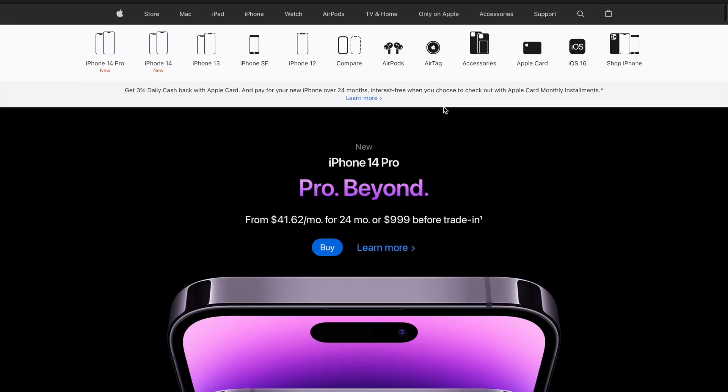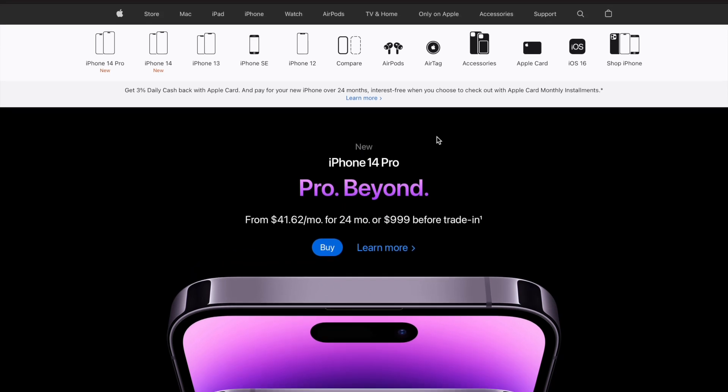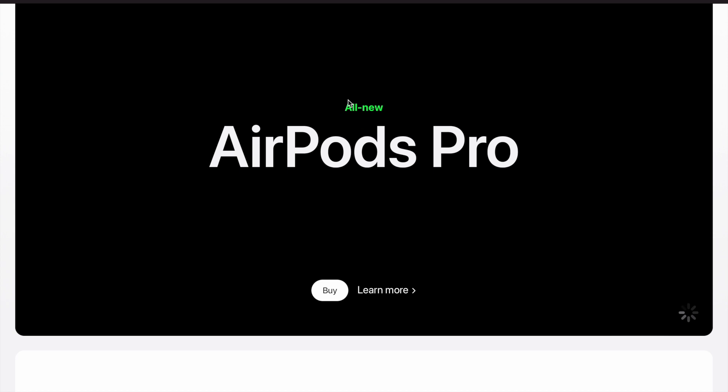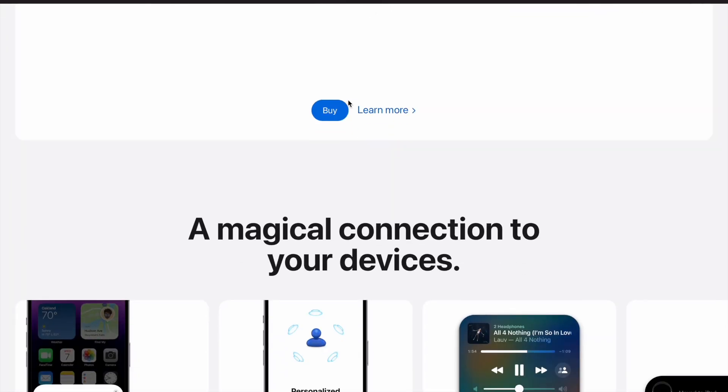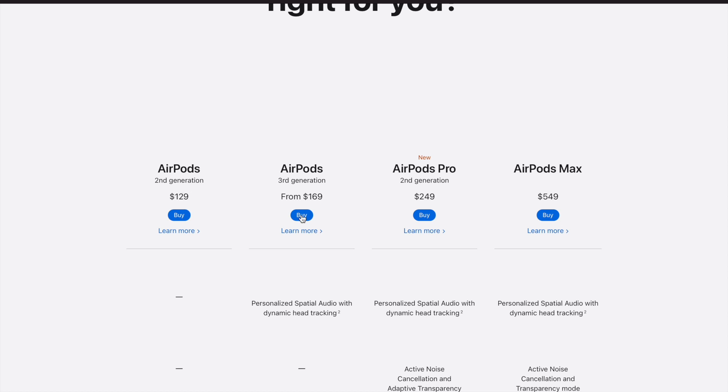So if you wait one year, you can get the iPhone 14 for $599, and it's worth it at $599 but not at $799. You can also do a trade-in to decrease the price even more.